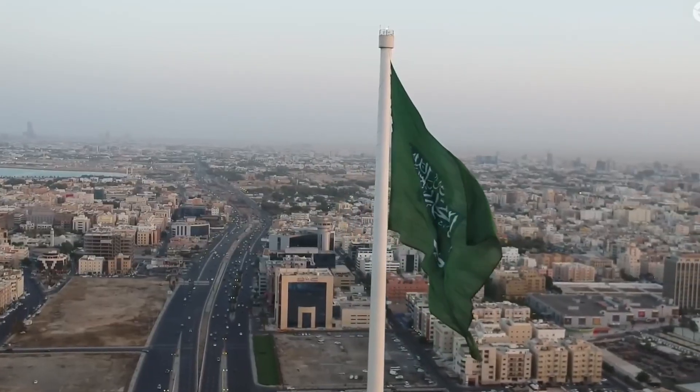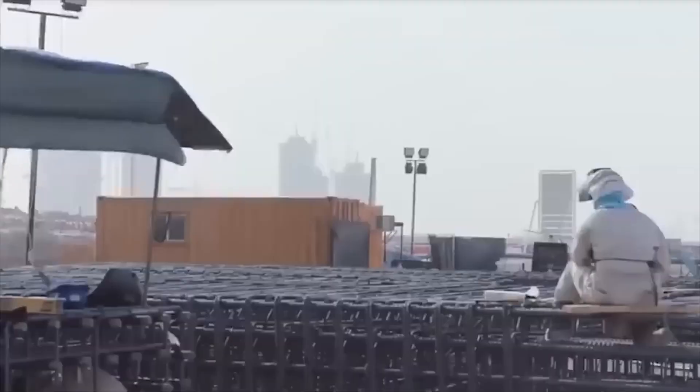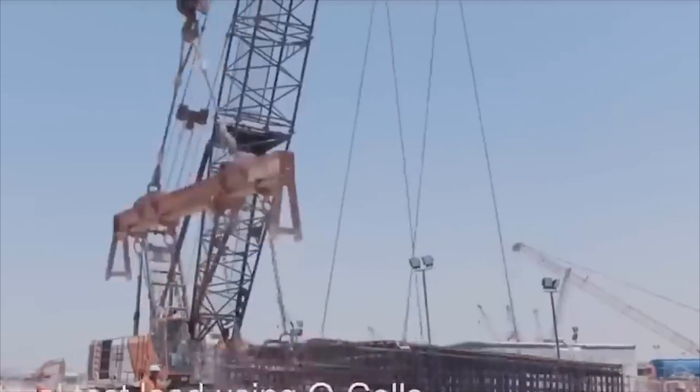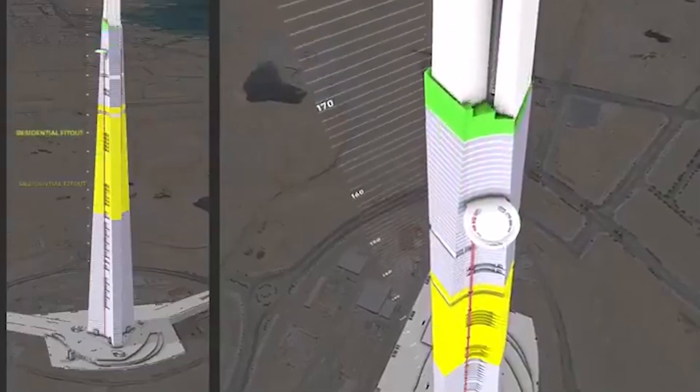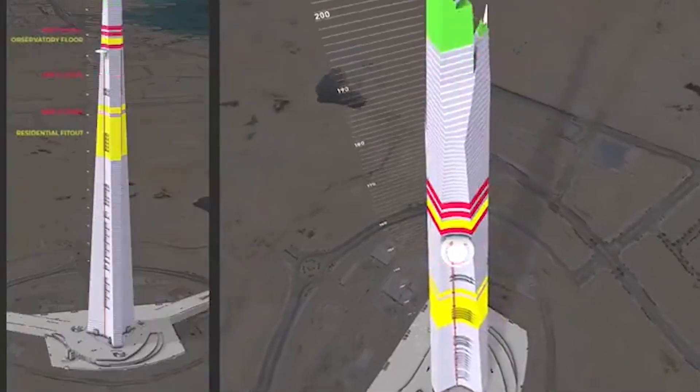From the top observation deck, visitors would see across the desert for up to 80 kilometers. They'd look down on airplanes approaching the city's airport. They'd stand at a height where the air is noticeably thinner and the curvature of the earth becomes visible on the horizon. It would be an experience unlike anything else on the planet.